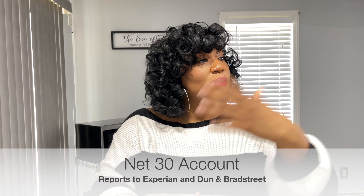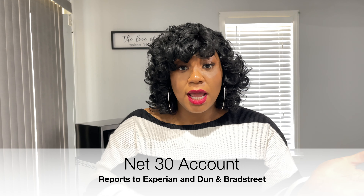A WEX fleet card is simply a net 30 gas card. For those who don't know what a net 30 account is, it's simply an account where you have 30 days to pay it off. This is reporting business credit. So not only is it a net 30 account that reports business credit, it also is — drumroll — a no personal guarantee card.